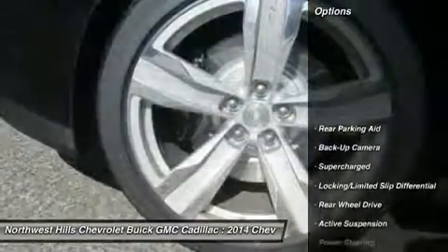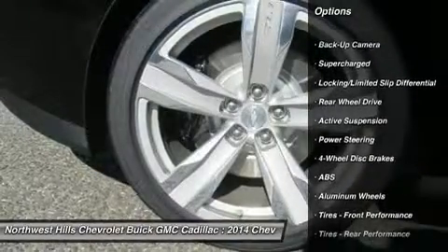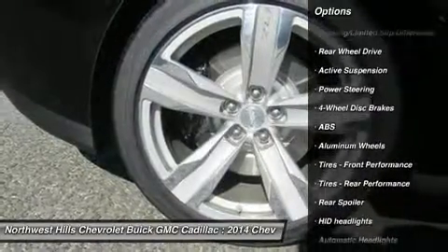Some cars attempt to retrofit the past and it doesn't quite work, but the Camaro's design team nailed the spirit of the original without insulting it.